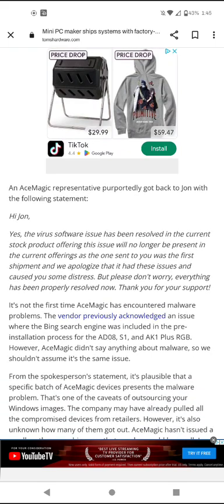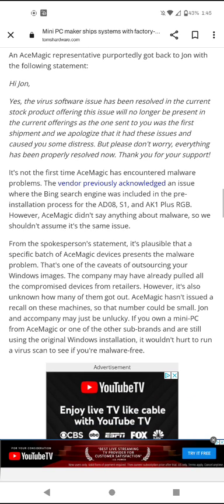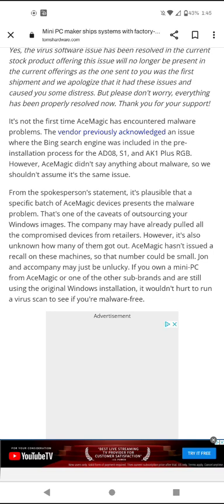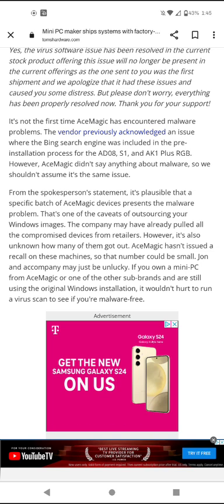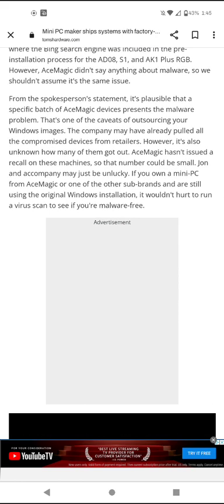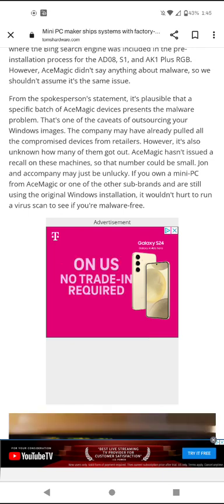An ACE Magic representative reportedly got back to John with the following statement: 'Hi John, yes, the virus software issue has been resolved in the current stock product offering and will no longer be present. The unit sent to you was from the first shipment, and we apologize for the distress caused — everything has been properly resolved now.' It is not the first time ACE Magic has encountered malware problems; the vendor previously acknowledged an issue where the Bing search engine was included in the pre-installation process for the AD08, S1, and AK1 Plus RGB. It is plausible that a specific batch presents the malware problem, and ACE Magic may have already pulled compromised devices from retailers, though it is unknown how many got out.